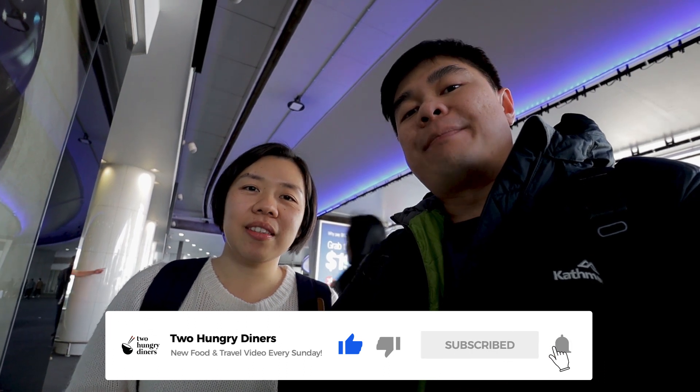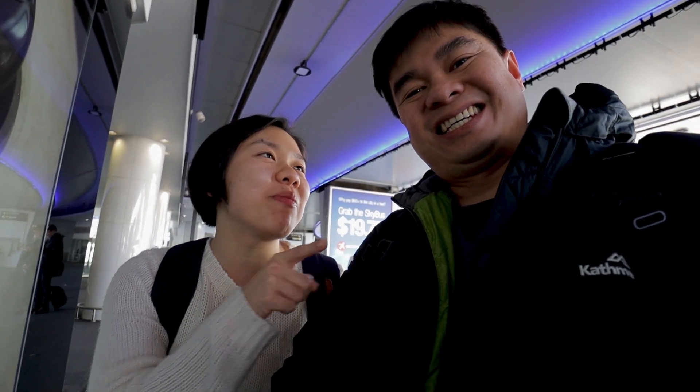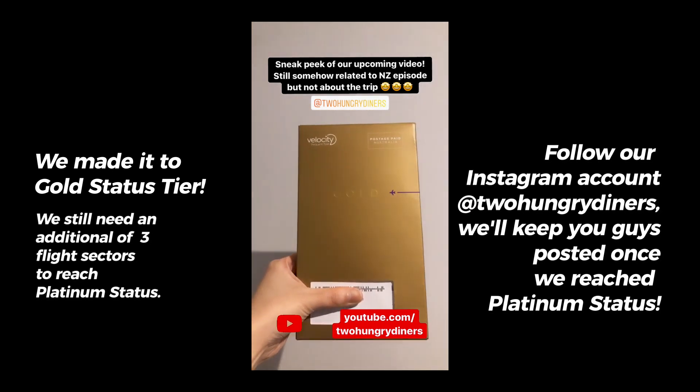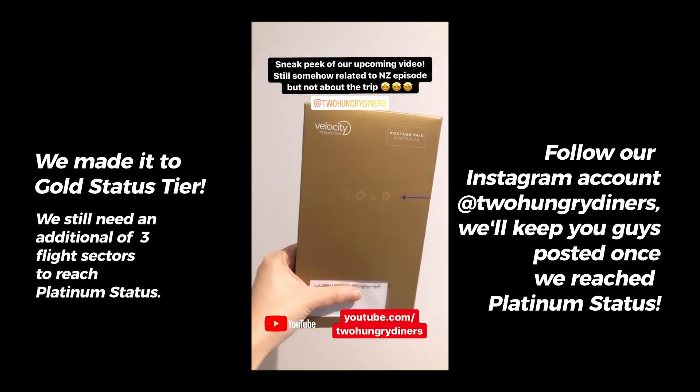If you like this video, don't forget to give a thumbs up and consider subscribing to our channel because we post a new video every Sunday. Make sure you turn on that notification bell so you always get notified of our latest videos. We'll keep you updated when we get the platinum status. Check out our Instagram account as well. Bye!